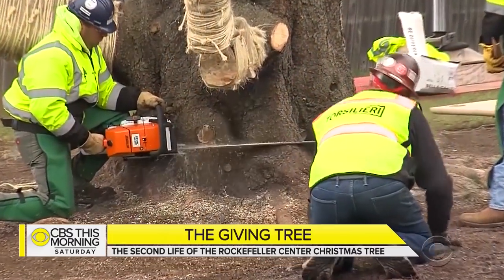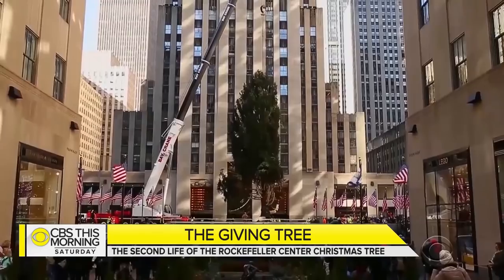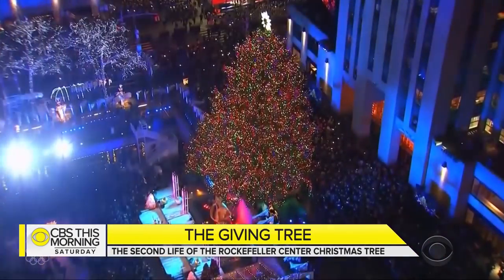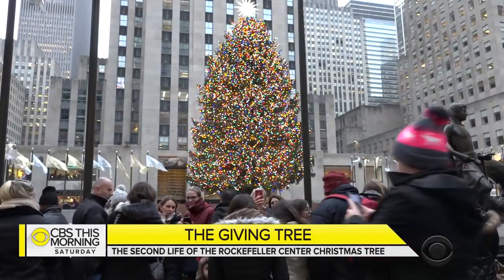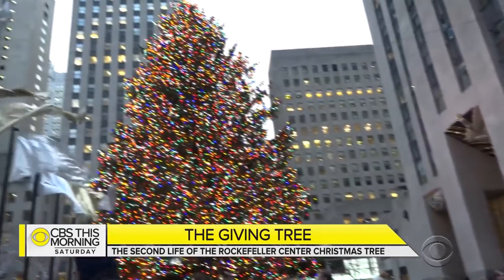Each fall, a tree is chopped out of obscurity and escorted with great fanfare to the heart of New York City. For a month or so, covered in five miles of lights, co-starring in all those selfies, it is Christmas — big, bright, commercial, temporary.